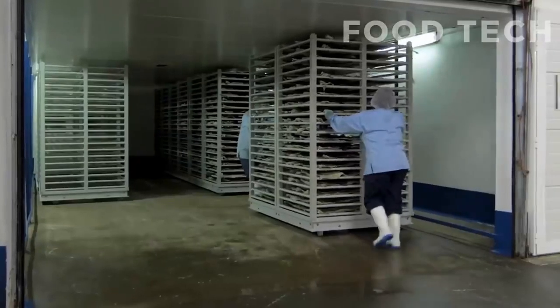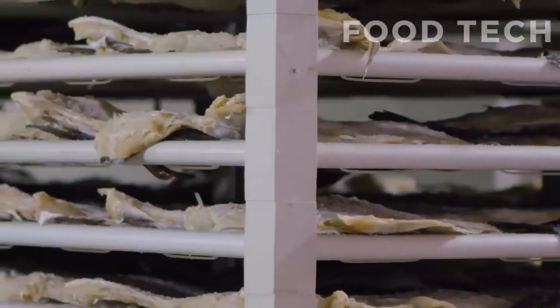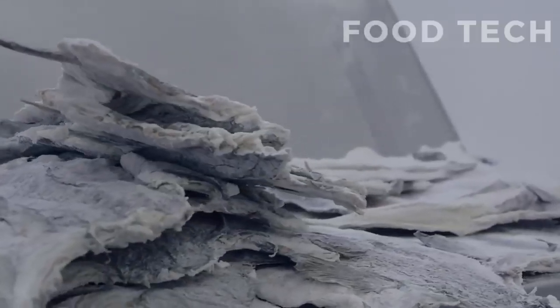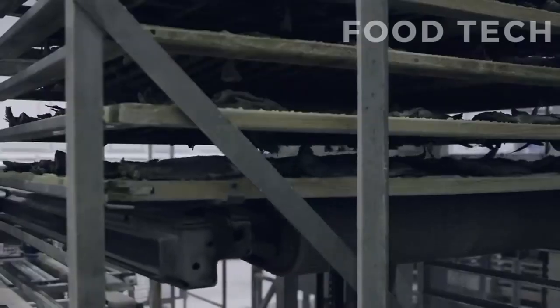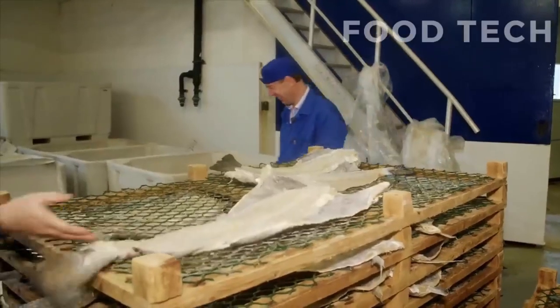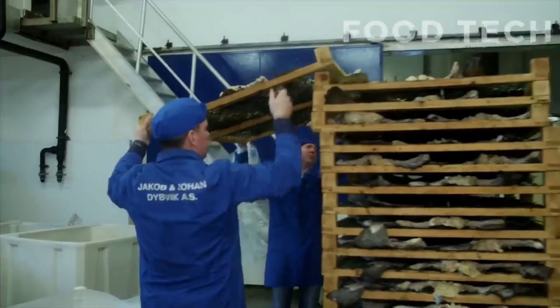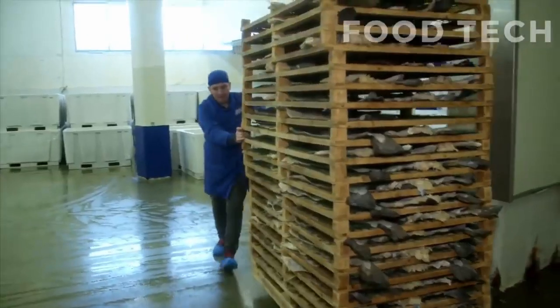Next, the fish is dried, which further reduces its moisture content and helps to prevent spoilage. The drying process typically takes place in a well-ventilated area, such as a drying shed or outside in the sun. The fish is hung on racks or lines and left to dry for several weeks, depending on the climate and humidity.